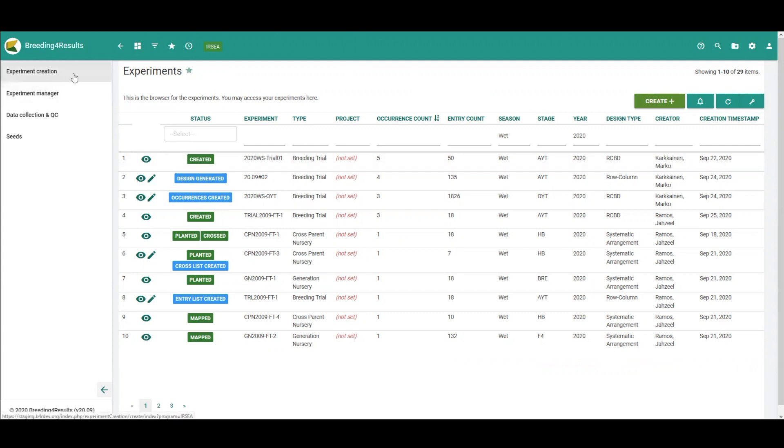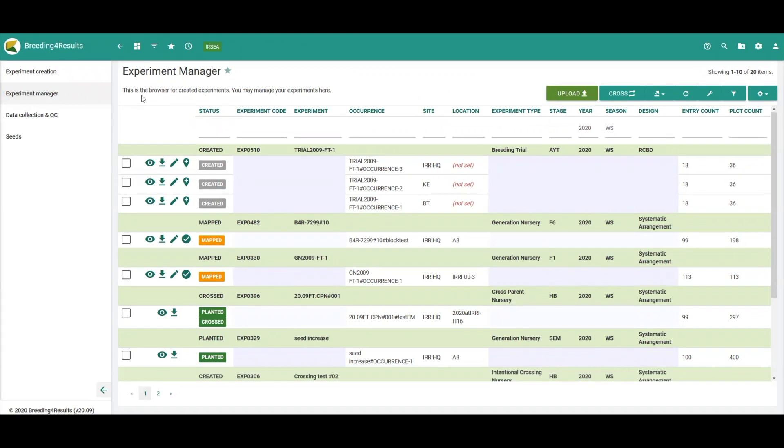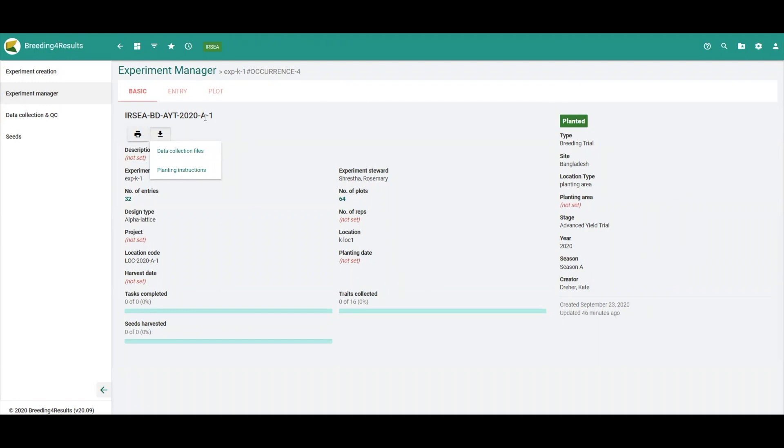All of these options are available under experiment creation when a user goes to create an experiment. Once an experiment has been created, the next steps in the breeding workflow can be carried out and tracked under Experiment Manager. For example, users can export their trial designs to generate field layouts using the KDEXplore site design software using this export button, and then can re-import the plot coordinates after they have created their field map. Once the plots have been mapped and planted, users can export files to facilitate electronic data capture, for example from this view of a particular occurrence.